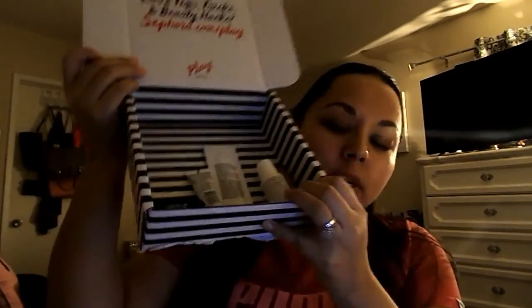Today I'm doing a video on my January Sephora Playbox. Here are the items I got — I don't know if you guys can see them all, probably not. So let me go ahead and show you guys the little bag. I have it somewhere, I'm not sure where I left it.